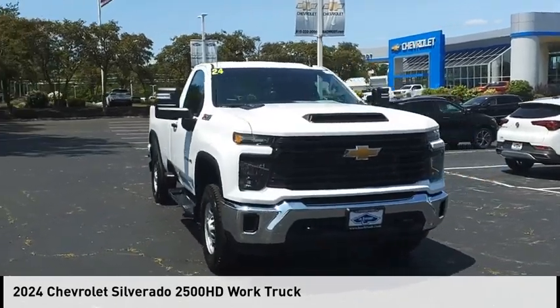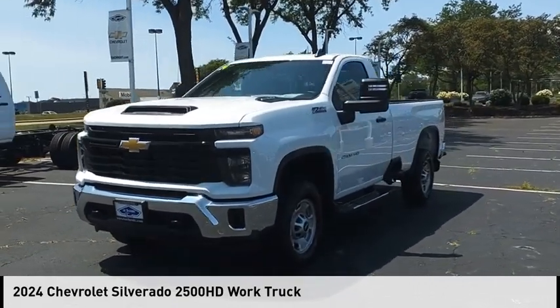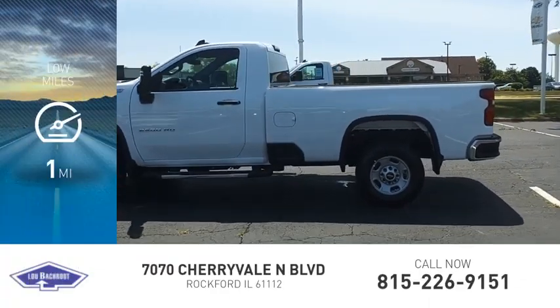Come test drive the 2024 Silverado 2500 HD. This vehicle is powered by a four-wheel drive, eight-cylinder, 6.6 liter engine. This vehicle has less than 100 miles.